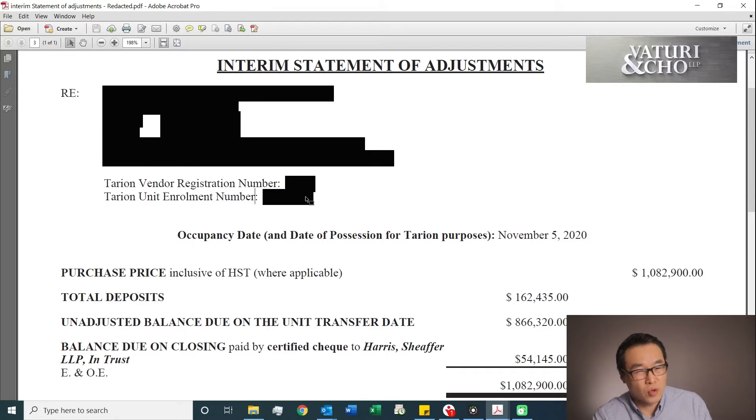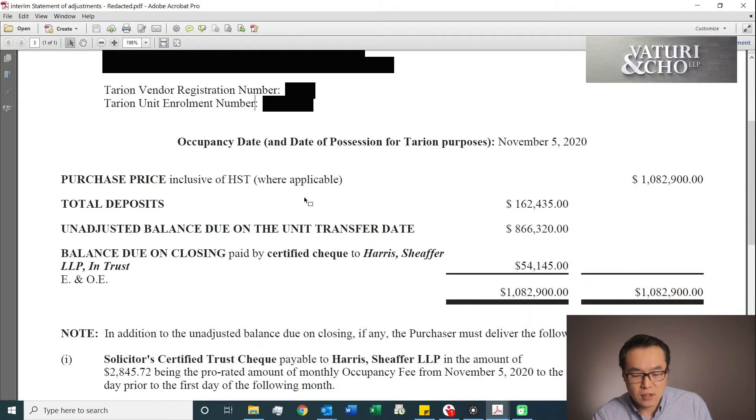I'll probably do one more video on Tarion warranty down the road. But basically, it's a warranty for your unit. If something goes wrong with your unit within two years inside, the builder has to cover that. For something outside structurally, the builder has coverage up to about seven years. So it kind of lays all of that out.